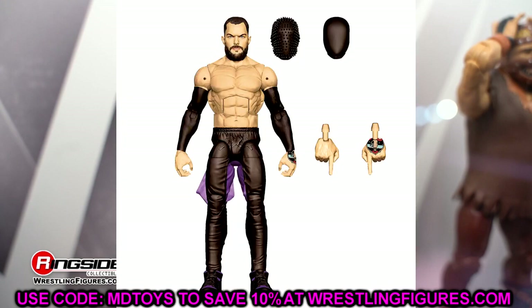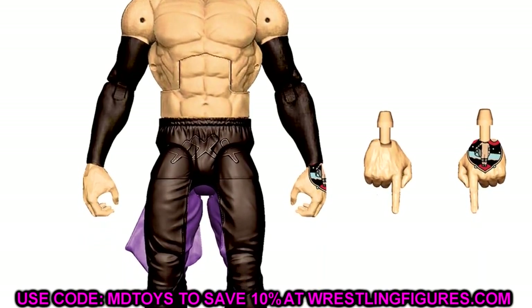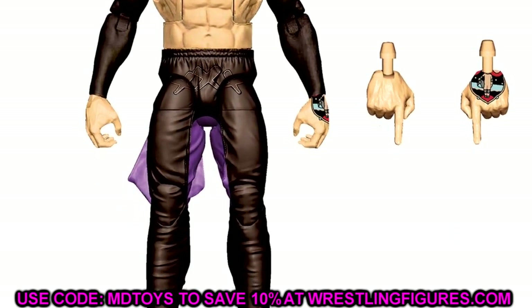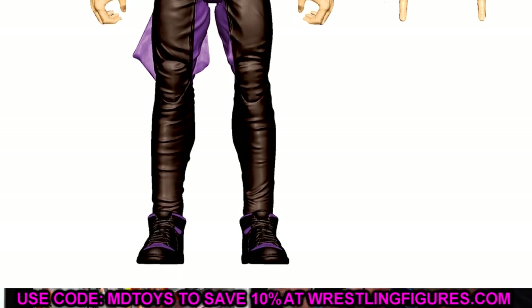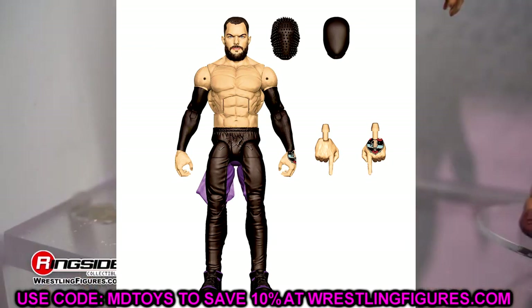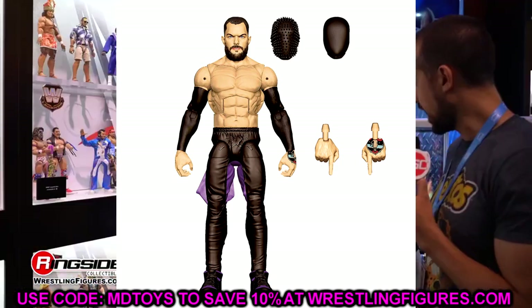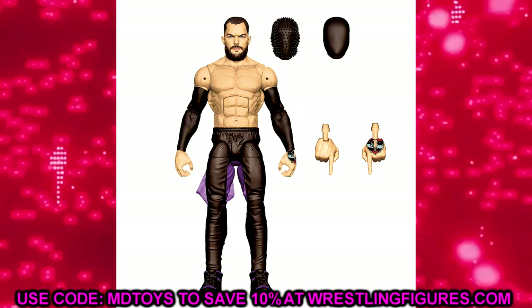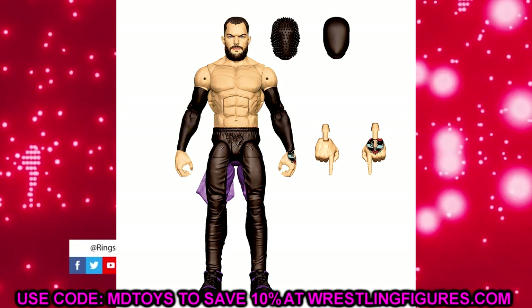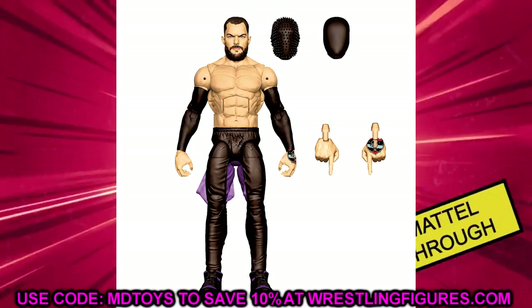Diving into Elite 107 — Judgment Day Finn Balor, a figure I've been waiting on. You get two entrance masks. He does have the Montez Ford legs, which we knew would happen. I'm curious if they'll just repaint a Montez Ford figure into Finn's skin tone with black sleeves. The gear looks like it'll have purple on the inside. My issue is no lower leg rotation cut on that leg mold — they're likely using the same John Cena feet. I wanted an Ultimate Edition non-Demon, but a Judgment Day Finn is still nice.